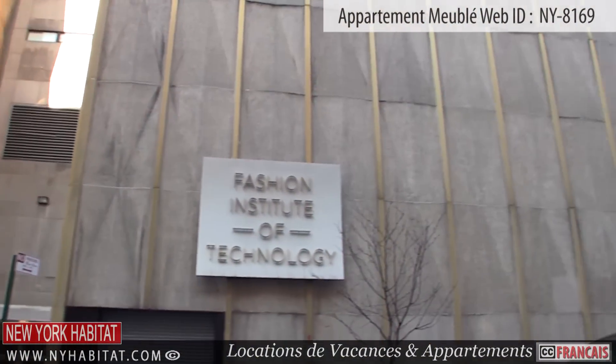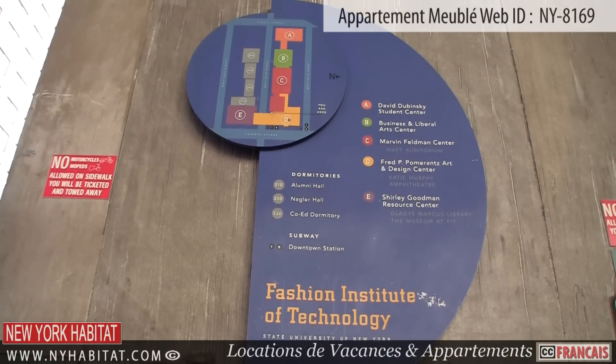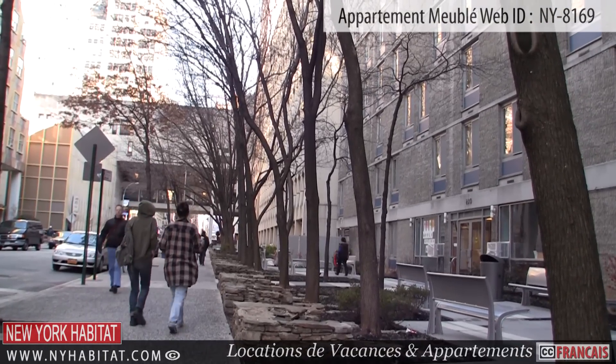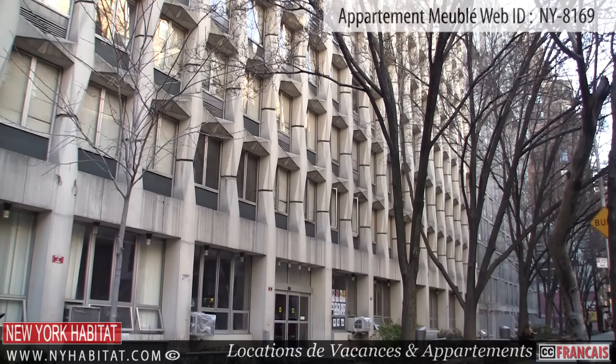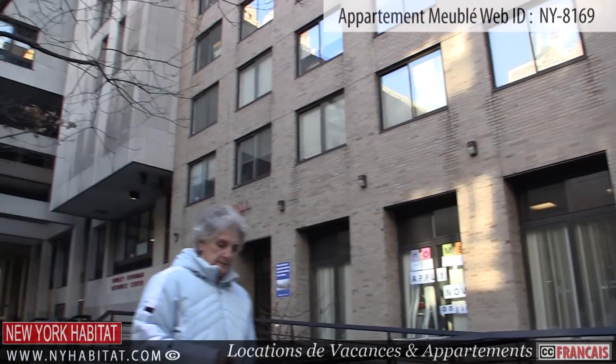Less than a block from the apartment, you'll find the Fashion Institute of Technology. It's a college of art, business, design, and technology of the State University of New York City. Established in 1944, the campus contains nine buildings housing the various classrooms, studios, workshops, and galleries.